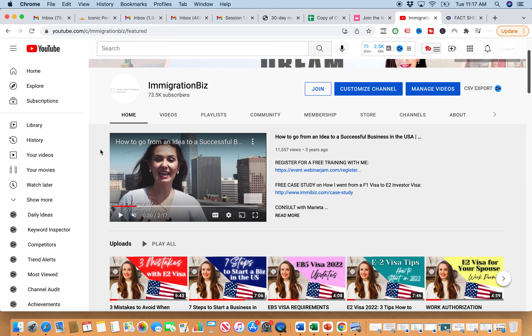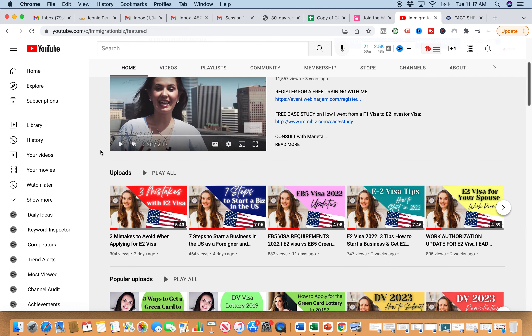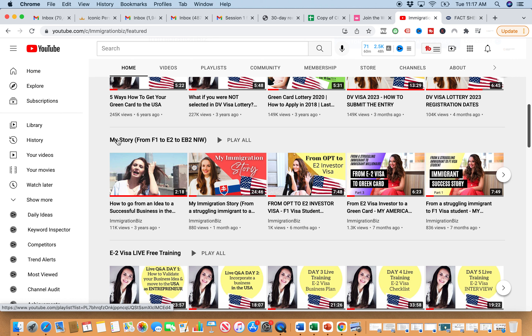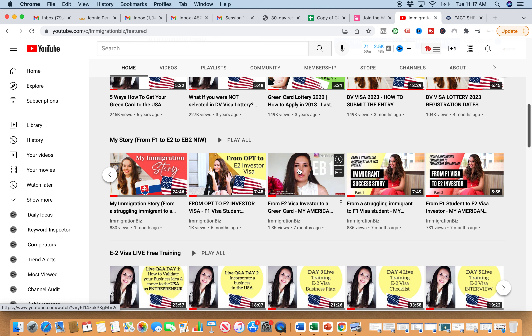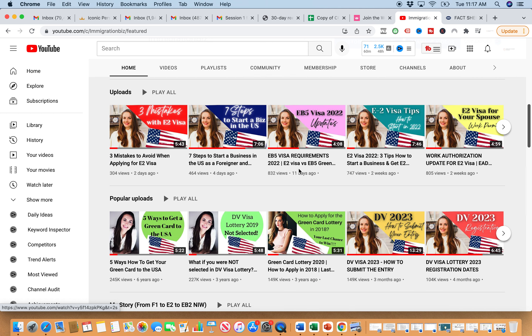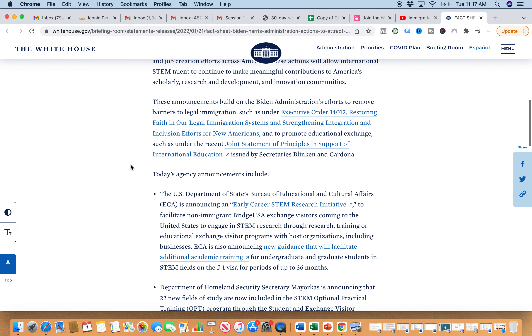First things first, I do want to tell you to watch my story. On my YouTube channel, scroll down and you're going to find a playlist called 'My Story from F1 to E2 to EB2 National Interest Waiver.' Here are a couple of videos where I break down how I went from student to investor, then from E2 investor to green card — the EB2 National Interest Waiver Green Card — which is great news specifically for entrepreneurs.